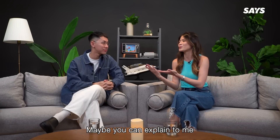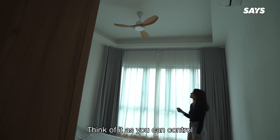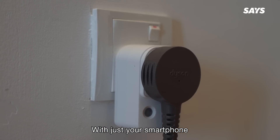Maybe you can explain to me what makes a home smart? A smart home is essentially home automation. Think of it as you can control the lighting, the air-con, electronic appliances at home, with just your smartphone — practically from anywhere.